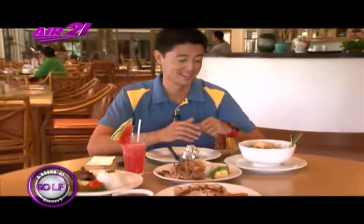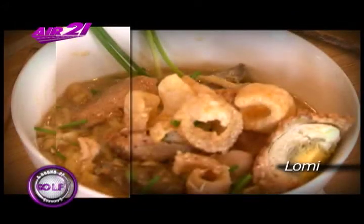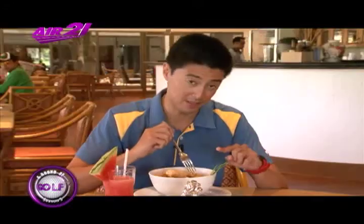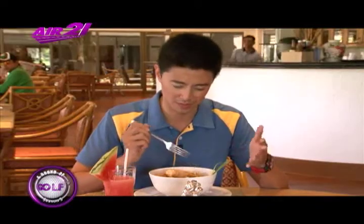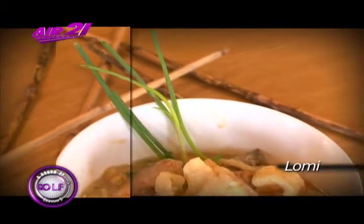A Filipino feast is never complete until you have something with soup, and boy, do I have a treat for you guys. This is a special Mount Malarayat Lomi. When you have a Lomi, it's normally cooked with pork meat, pork liver, the usual contents. But what makes this extra special is this little fellow over here.